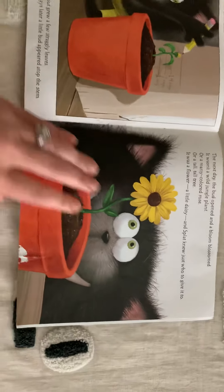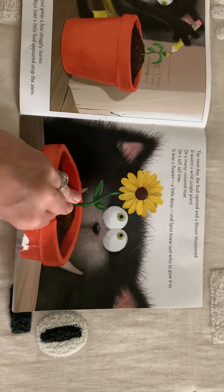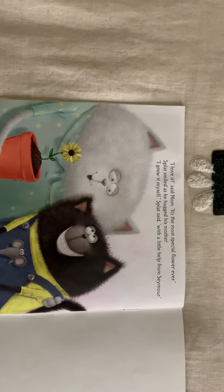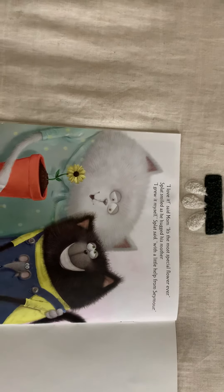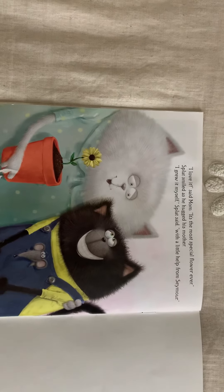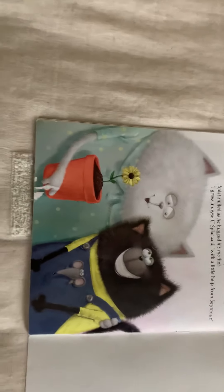And Splat knew just who to give it to. Who do you think he's going to give it to? 'I love it,' said Mom. 'It's the most special flower ever.' Splat smiled as he hugged his mother. 'I grew it myself,' said Splat, 'with a little help from Seymour.'